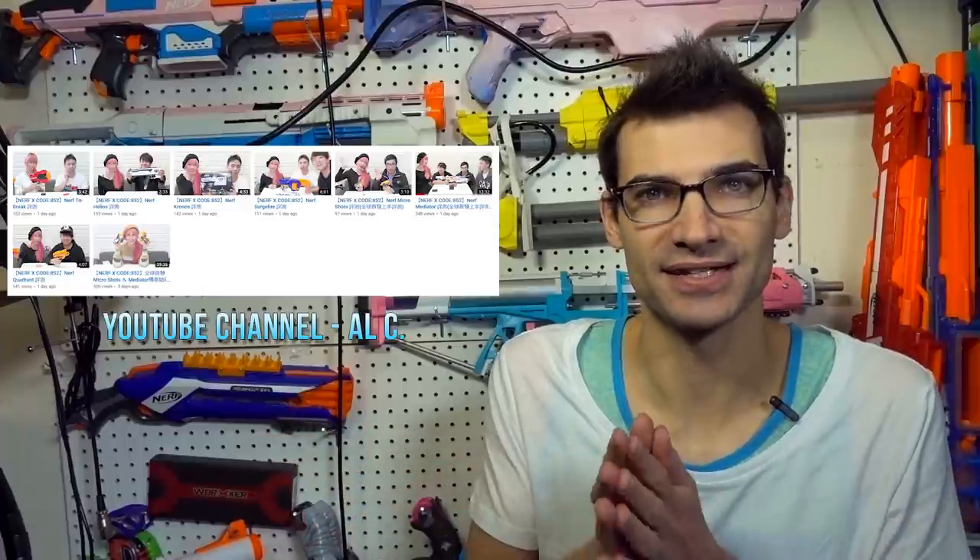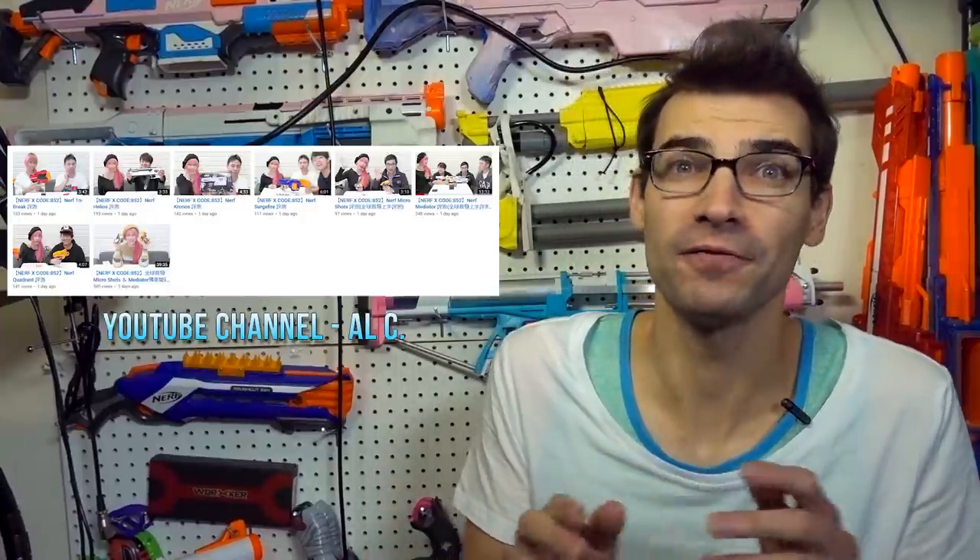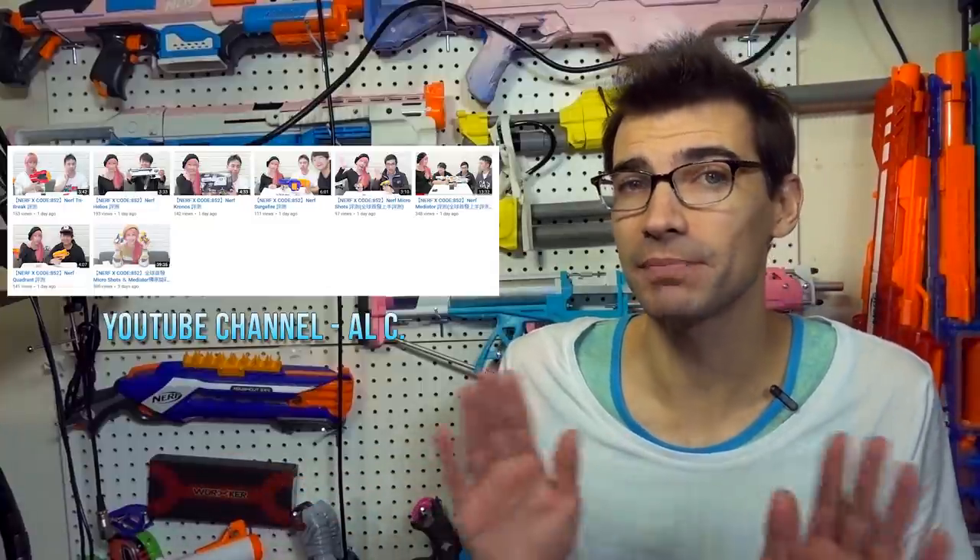I shouldn't say all of the 2018 blasters, because they didn't have some of the crazier high-end big items. The stuff that we've seen starting to be leaked out, they have their hands on already. Not the new potential flywheel or belt blaster and all that — they didn't have that. The smaller stuff, for the most part, they have. Maybe they'll surprise us and have the bigger stuff in the near future as well, but it's still interesting.